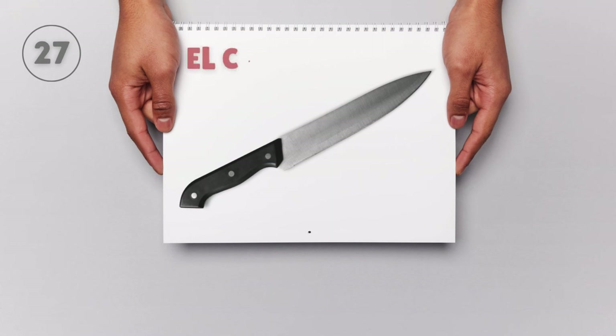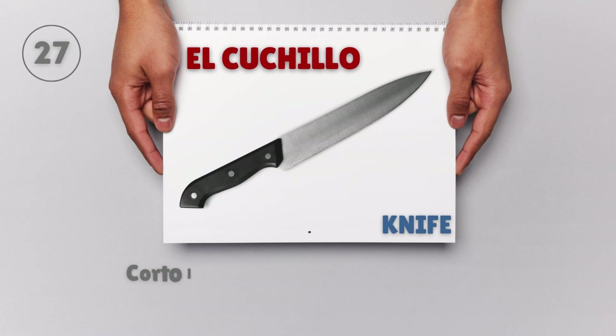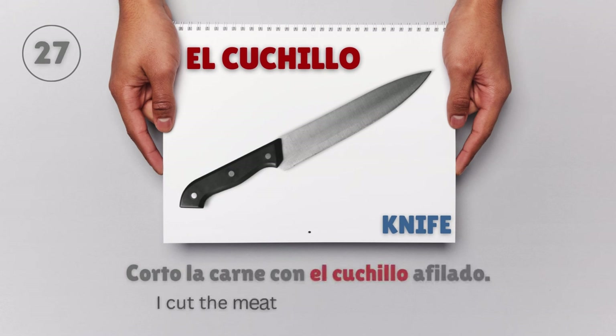El cuchillo — Knife. Corto la carne con el cuchillo afilado. I cut the meat with the sharp knife.